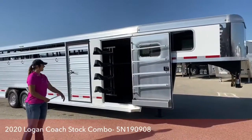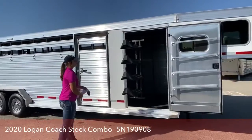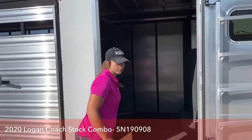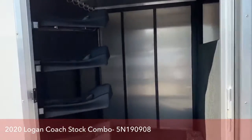Up front you've got a five foot short wall on the tack room. Swing out four tier saddle rack, and this goes in and out — super easy to use. Push back in. Plenty of space in there for all of your items.